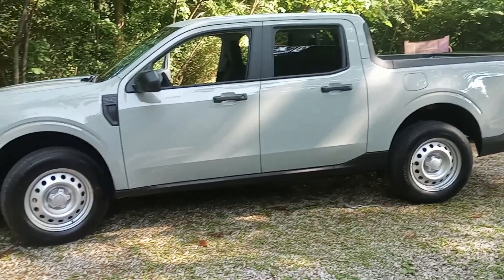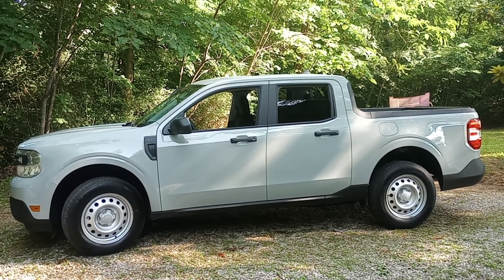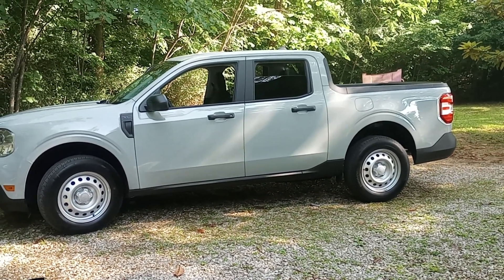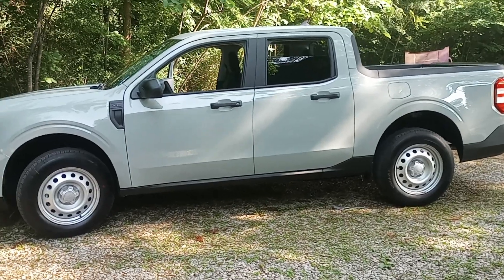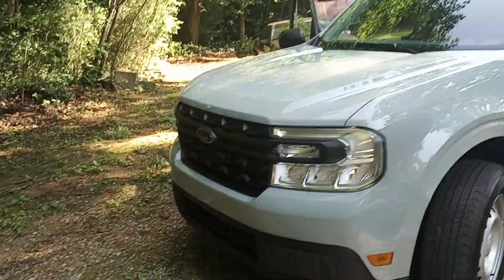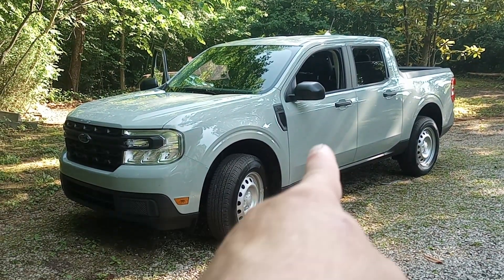I loved my Chevy Avalanche — it was big, 18 miles to a gallon, maybe sometimes 17, but it would fly and it rode like a Cadillac. At some point I chose: I don't need something so big, I want a little better gas mileage. I moved to the Honda Ridgeline to get better gas mileage and a smaller vehicle — pretty much the exact same reason I'm moving from the Ridgeline to this.